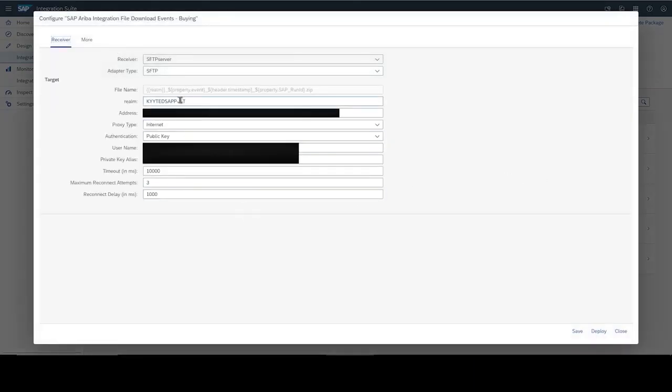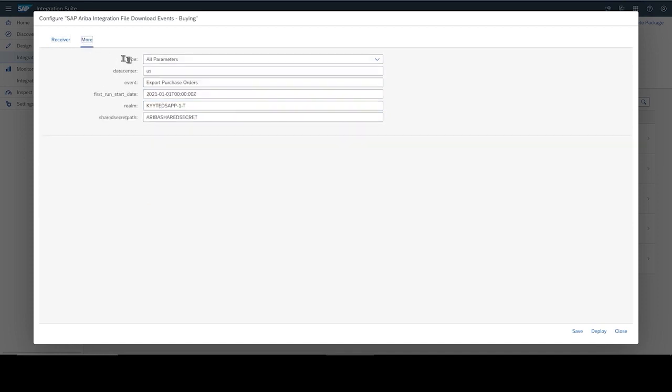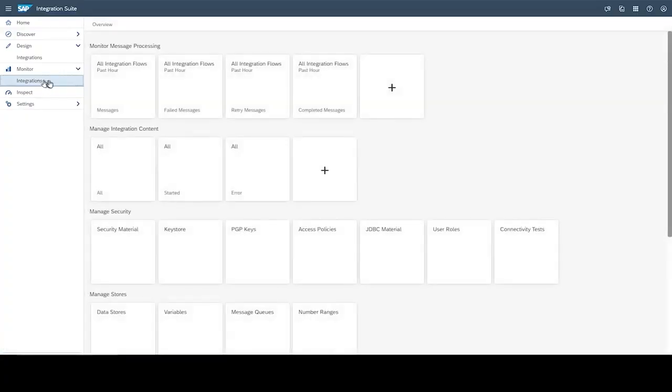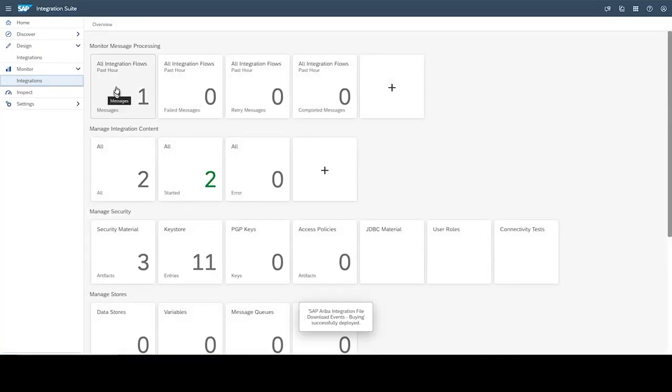Now we will look into the setup of file load events in buying. You can see the connection details between the SFTP and Ariba realm. Clicking on more, you see the export purchase orders event configured to export the PO data from Ariba starting from January 2021. The job can be scheduled to export the PO on a regular basis.